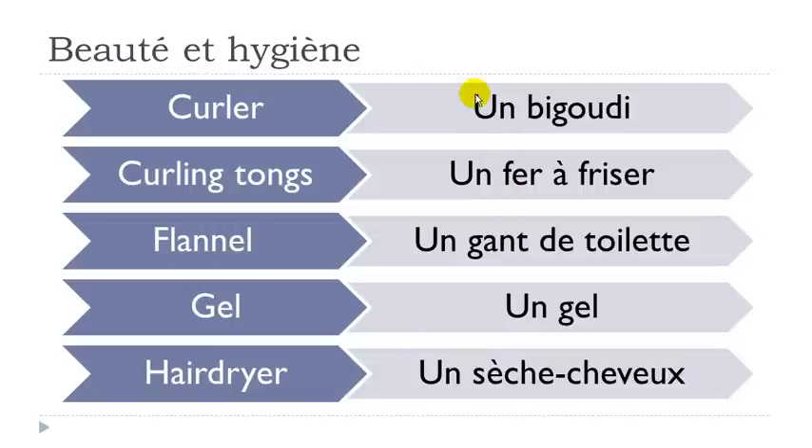Okay so let's see them. Un bigoudi — it's quite funny to pronounce, isn't it? Bigoudi. Okay but not difficult. Un fer à friser.